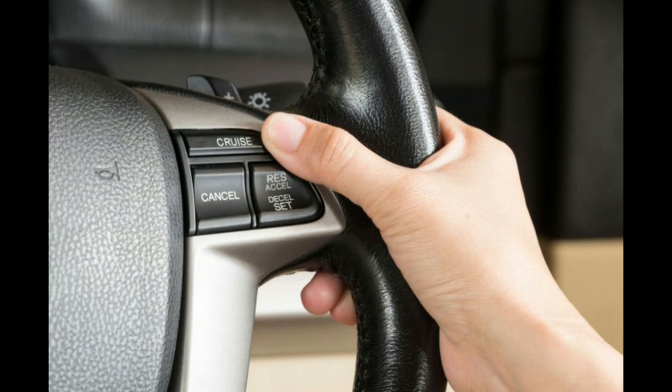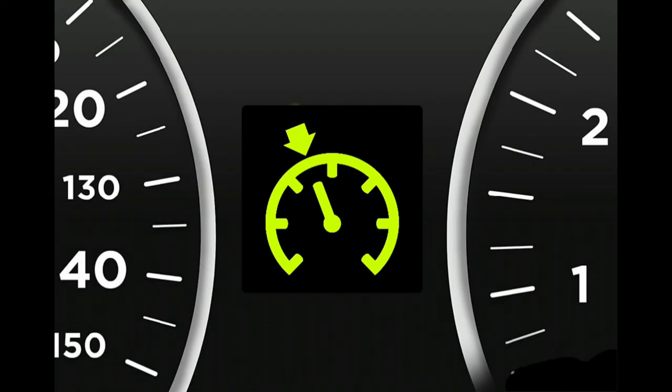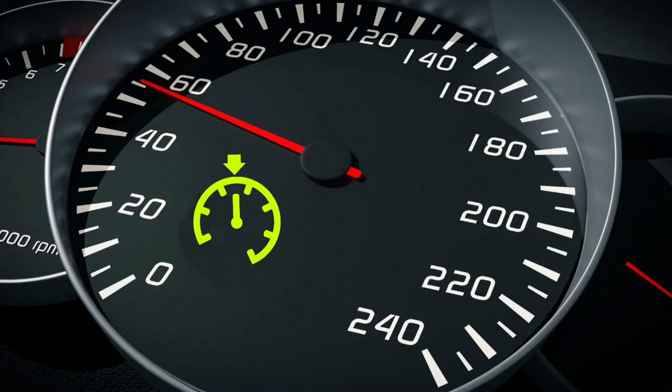If a fault has been detected, most of the time only the cruise control will be affected. However, some of these faults can cause issues with other driving systems on the car. For example, a faulty brake switch won't illuminate the brake lights when you step on the brake pedal. In this case, people driving behind you will not know that you are slowing down and the chances of a collision are much higher.